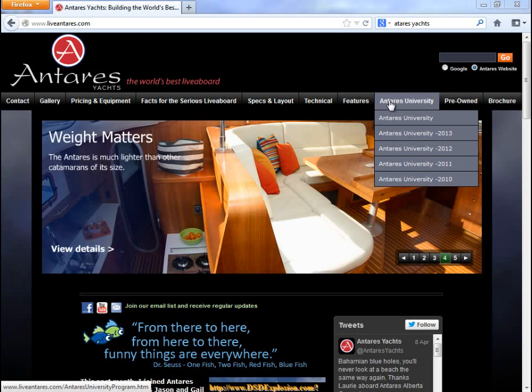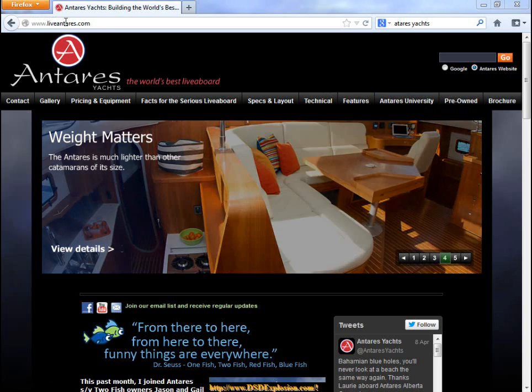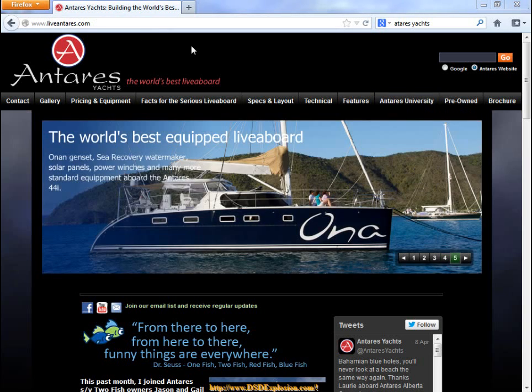Their website is liveantares.com. You can take a look and see if this is something that you might want to look at in depth. Enjoy!